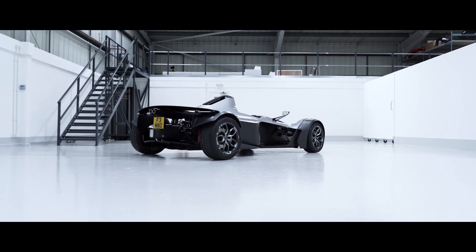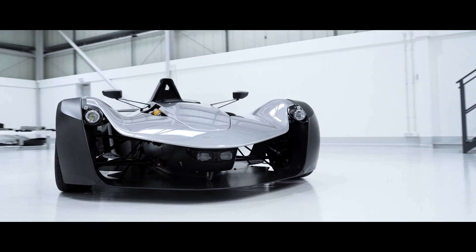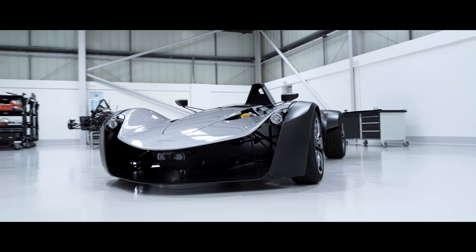It shows that evolution, it shows the attention to detail. It's very much the car that defines us — Mono. It's a real game changer.